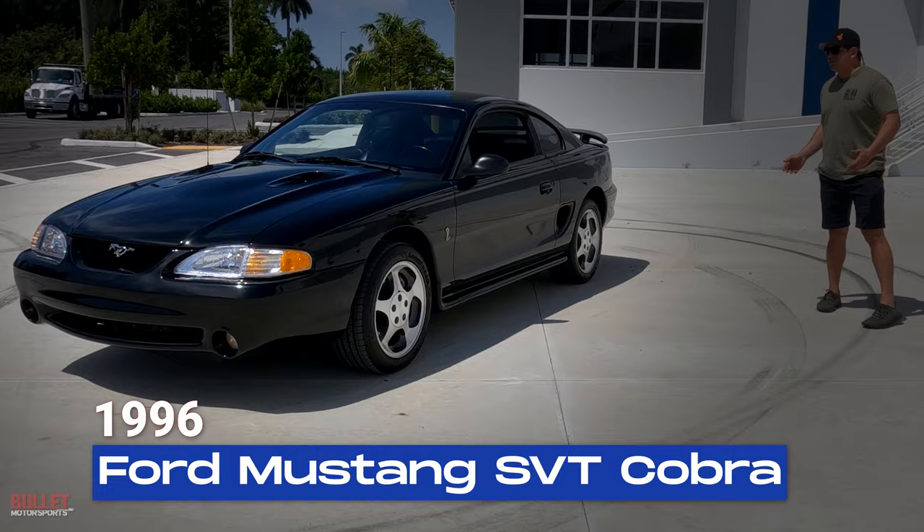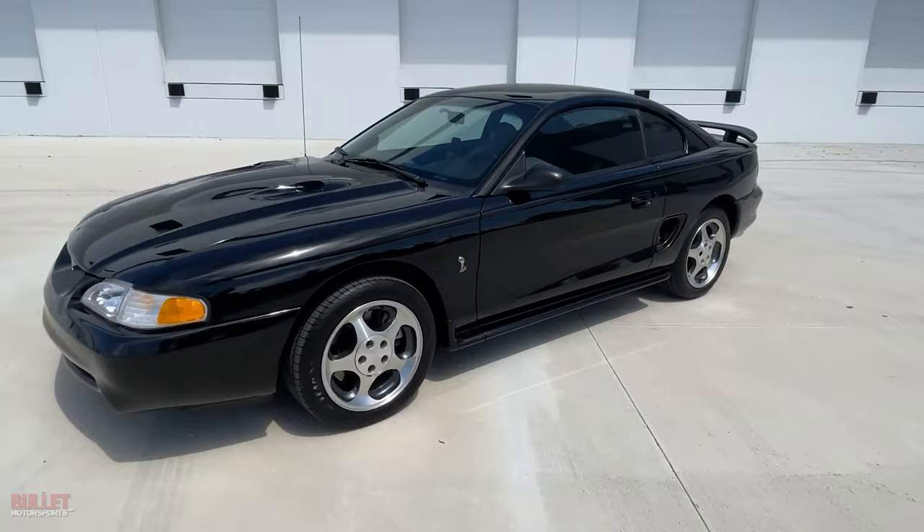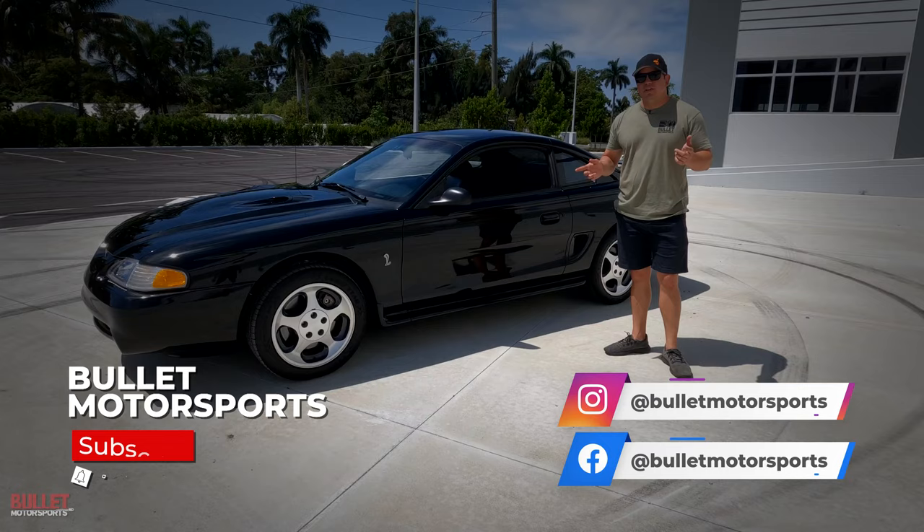Hey guys, it's Jonathan from Bullitt Motorsports. Today I'm going to show you a 1996 Ford Mustang SVT Cobra, 33,000 miles, one owner, all the documentation, and we just serviced it completely — water pump, brand new tires, serpentine belt, and all fluids and filters.